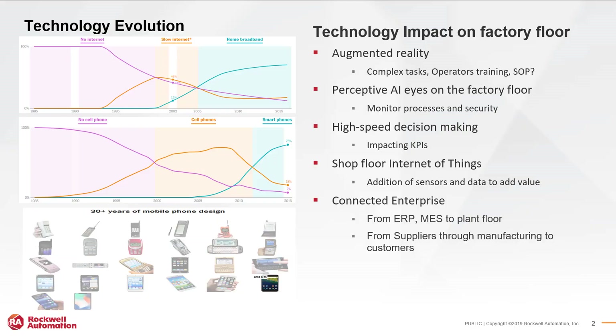Over the years we have seen a huge evolution in technology. In the bottom left corner we can see the evolution of the phone, where we started with what I would refer to as a brick phone, and now we carry a phone with the same capabilities as a computer in our pocket. As for the internet, we have gone from no internet to slow internet to high-speed internet within 30 years. Could you imagine trying to stream Netflix in 2002? It would probably take you a day to watch one movie.